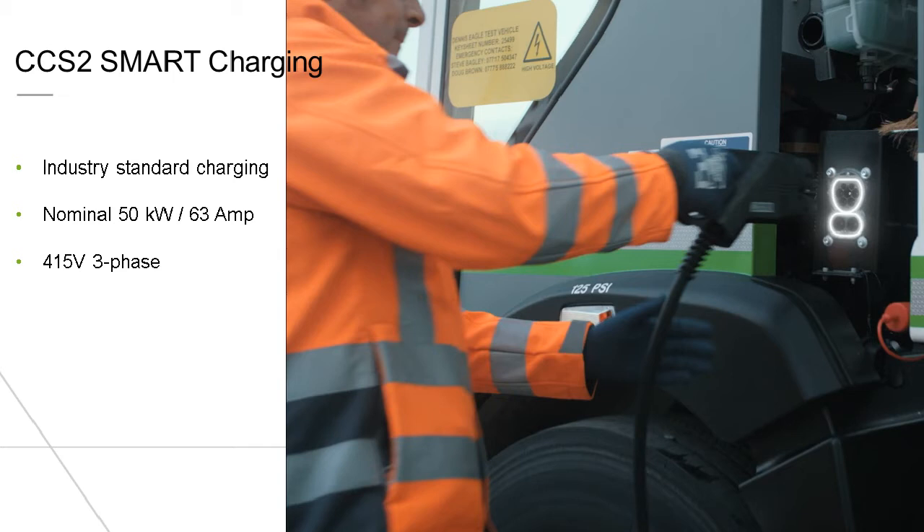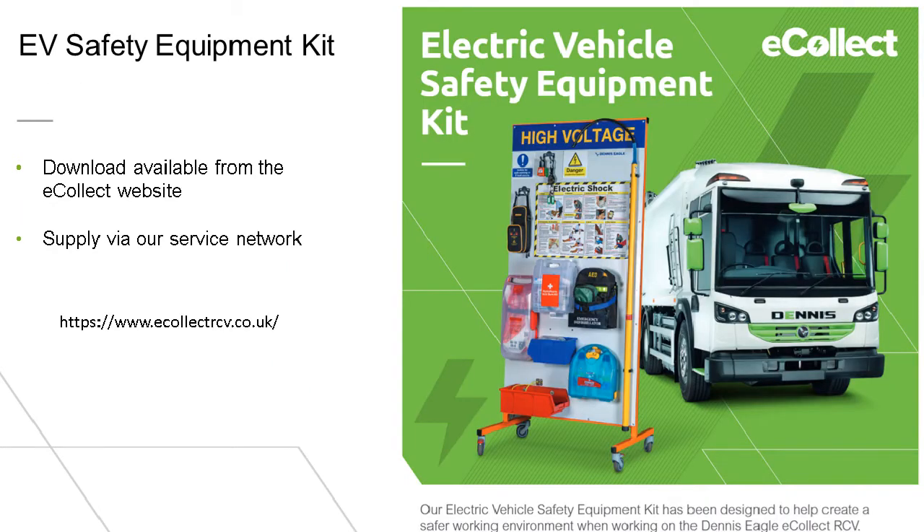The CCS2 standard uses a feedback protocol to check the state of charge during the charging process. Some extra training is required for the vehicle, and PPE is required particularly when connecting the charger. But for day-to-day operation, it is effectively just the same as using a diesel vehicle. We do offer an electric vehicle safety equipment kit, and there are details on our website.